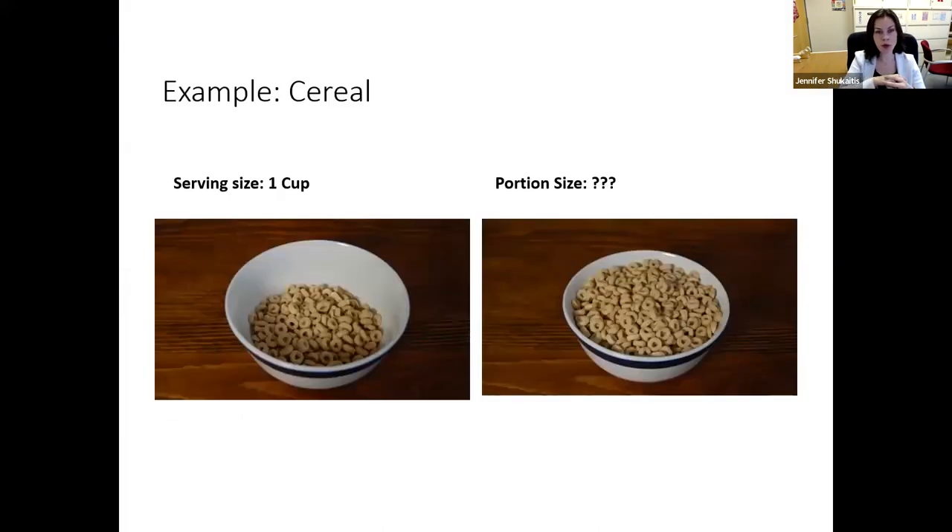Another example: cereal. If you look on the back of the cereal box, you'll see the serving size listed at the very top of the nutrition facts label — let's say one cup. When you pour one cup of cereal into your bowl, that is one serving. But how much you actually put into the bowl may be more — it might be two cups or two and a half cups. So your portion size may differ from the serving size listed on the nutrition facts label.